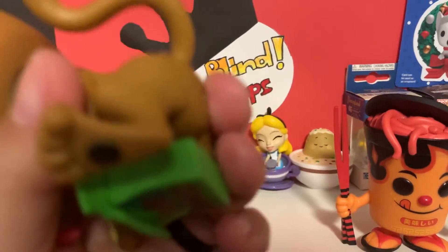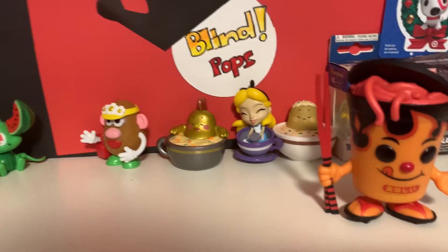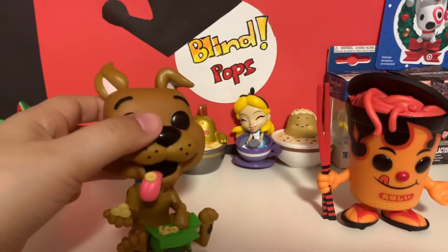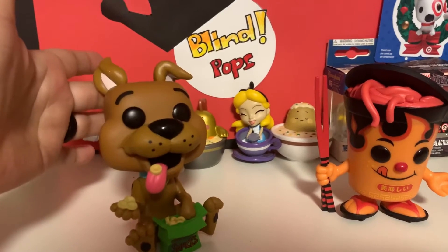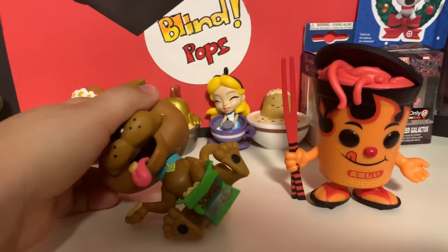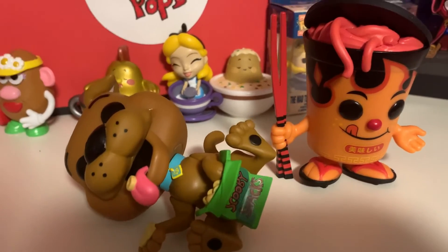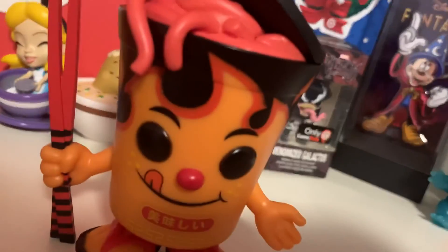Do you come with a stand? Because you have a hole in your butt. Hmm, I don't feel a stand — maybe he comes with one, I'll have to look. If not, I can always buy a pack of those stands. Yeah, he doesn't stay; he likes to rock. Anyway, what do you guys think? If my comments are wrong, please comment down below. If they're not, please like and subscribe — we'll see you next time, bye!